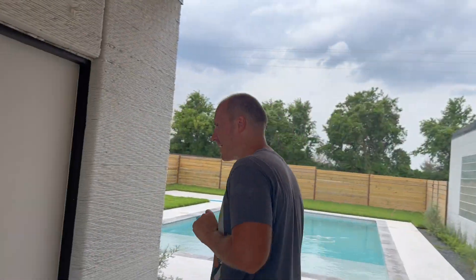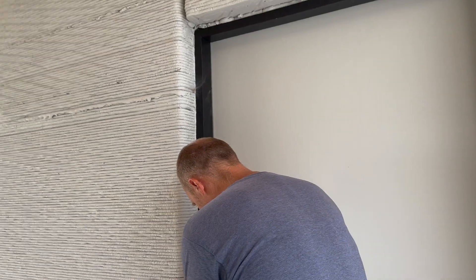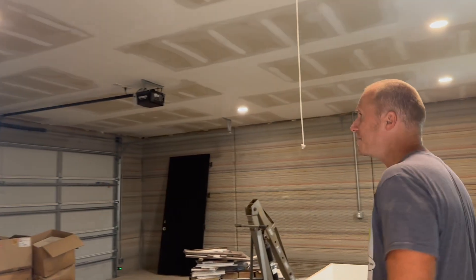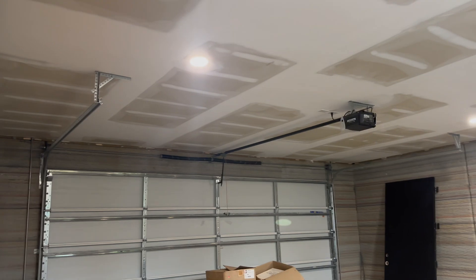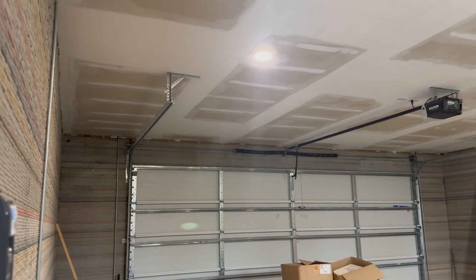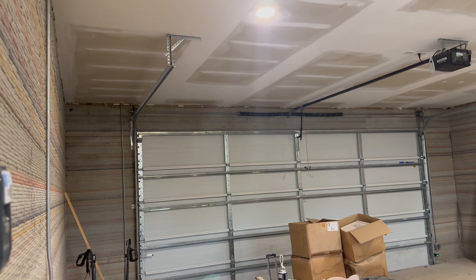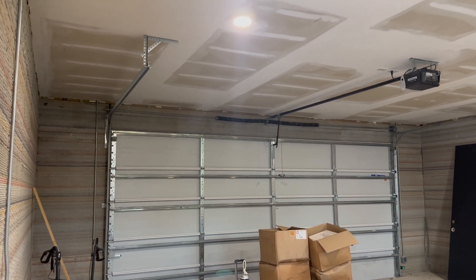Nothing too exciting in the garage except that it's a mess in here. The one exciting thing about the garage is over that garage — that lintel — that's a 3D printed lintel. That was a real challenge to print that whole lintel in place. We put a rebar cage up into it and poured concrete in the middle of it, all in place out there, and it's about a 20-something foot span, which was a challenge.